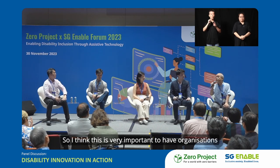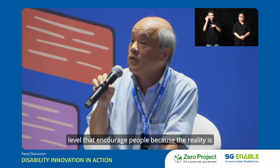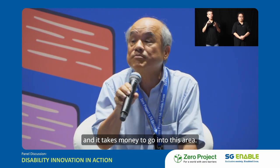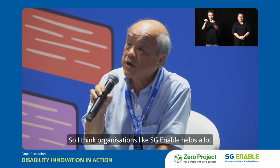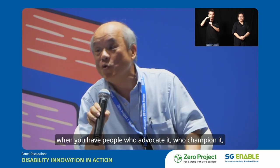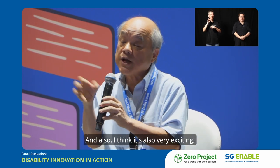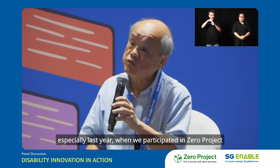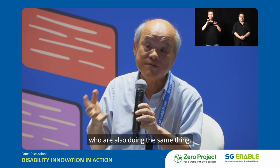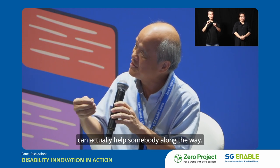I think it's very important to have organisations at a level that encourages people, because the reality is that in business it's very tough — it takes time, effort, and money to go into this area. Organisations like SG Enable help a lot when you have people who advocate and champion it, who come to you and say — with all that we have, you can actually do more. And I think it's also very exciting, especially last year when we participated in the Zero Project, to know that we are not alone — there is an international community doing the same thing, and to realise how the little thing that we contribute can actually help somebody along the way.